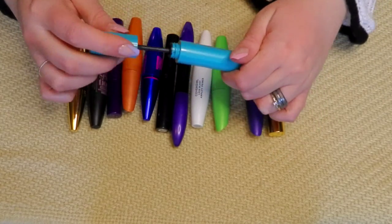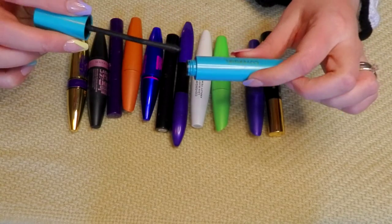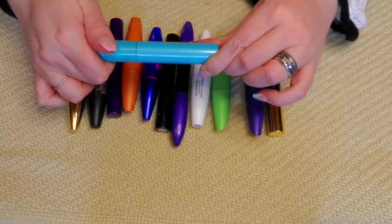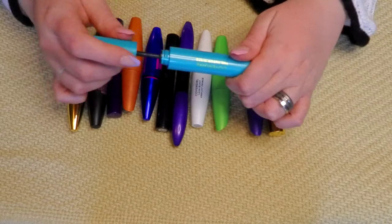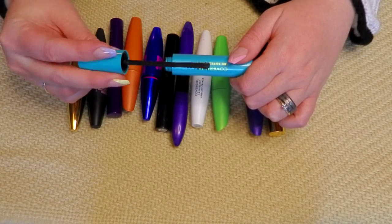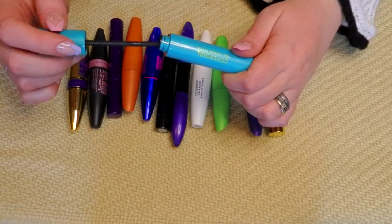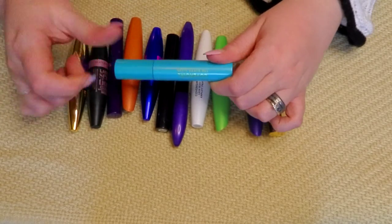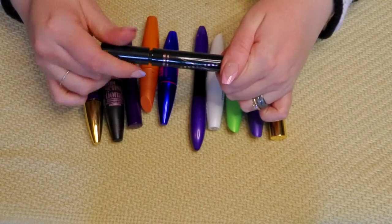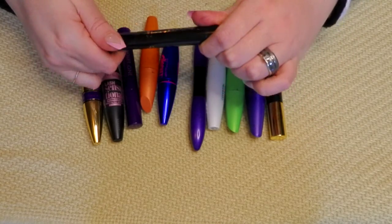The CoverGirl Super Sizer — I'm going to keep this one. It's a newer one. It's a weird one to work with but it really does lengthen your lashes. It doesn't look like much when you pull the wand out — there's just a couple of spikes — but it really does work if you get the hang of the twist of the wand. This CoverGirl Uncensored I've had for a while — it's looking a little chunky, so that's going to go.